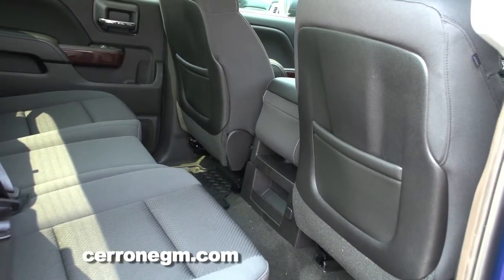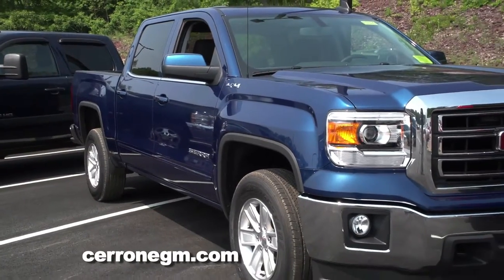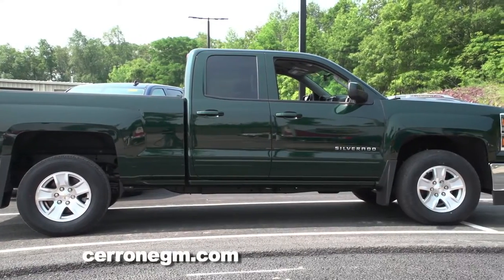Trim levels are available like SLE, SLT, Denali, High Country, and all that stuff.